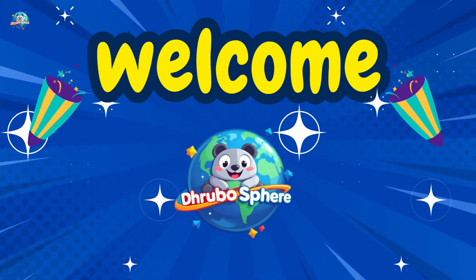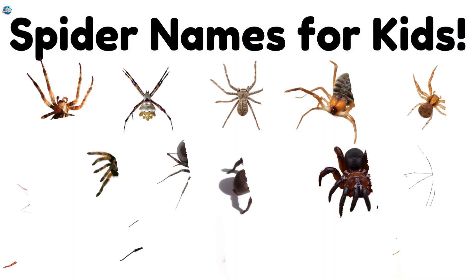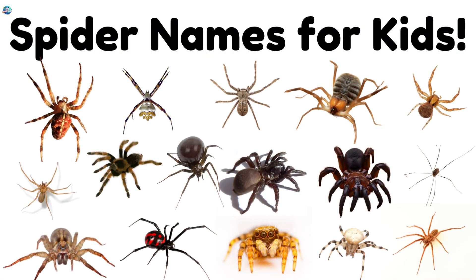Welcome to Drubosphere! Today, we're meeting some amazing spiders! Let's crawl into their webby world and learn together!